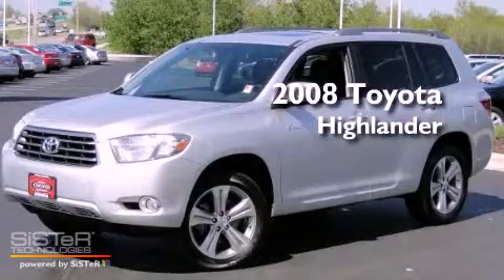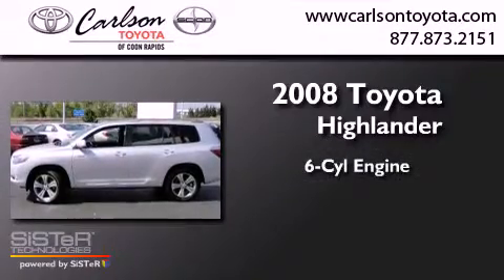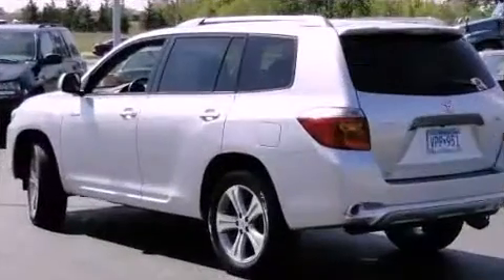This is a certified pre-owned 2008 Toyota Highlander. It has a six-cylinder engine, an automatic transmission, and four-wheel drive.